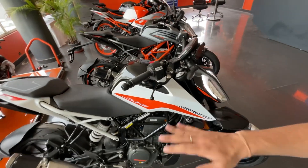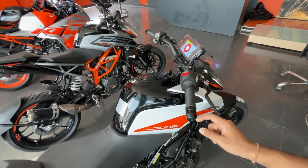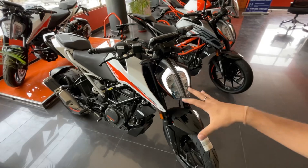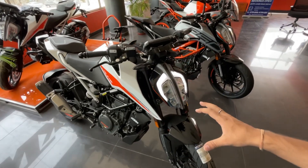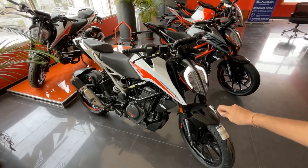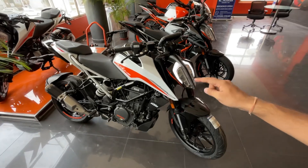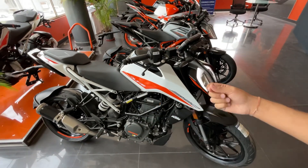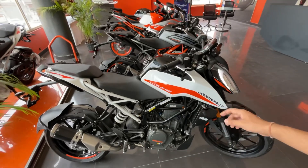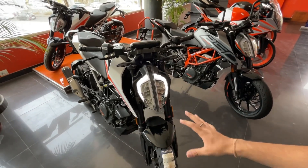The comfort is amazing and the sitting position is very comfortable. The ergonomics are very nice. You can comfortably ride this bike at speeds up to 160 km/h. It is a very lightweight and fun bike overall.